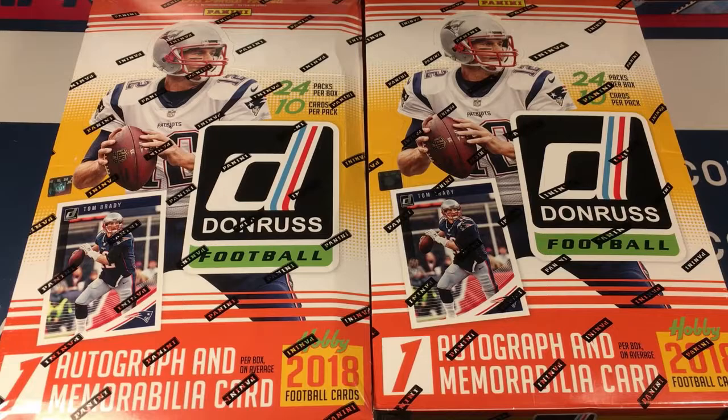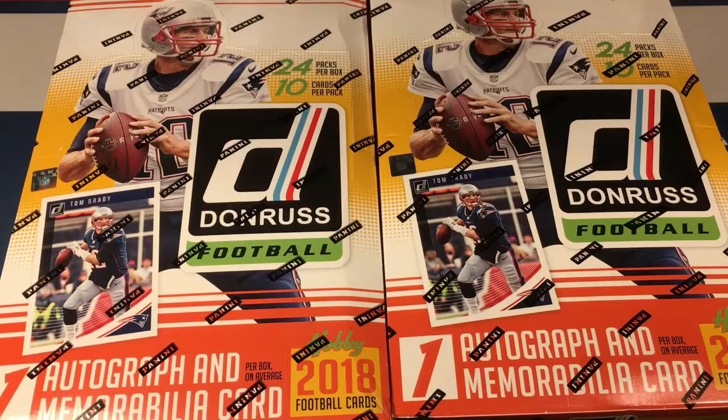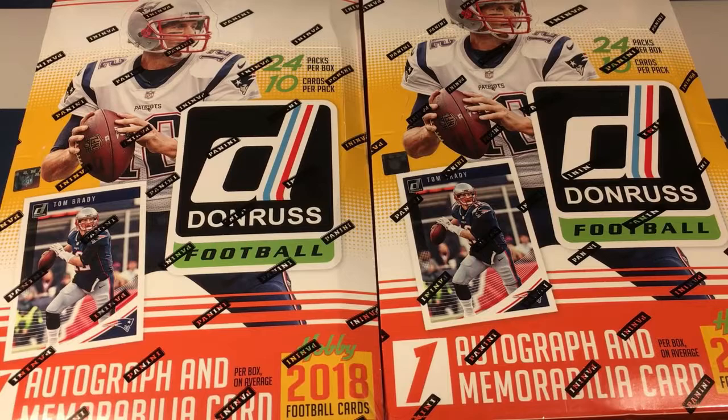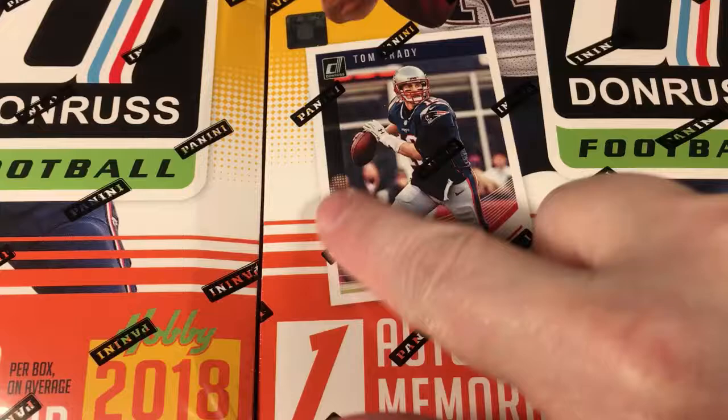I did not get mine until today. Once again I'm a little bit disappointed in the condition of the box — I don't know if you can see this big crease there. That's like the third time in a row I've received a shipment where UPS is just really doing a number on my stuff, so not really happy about that.